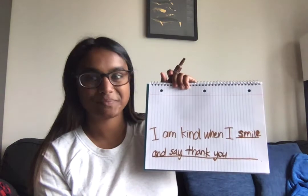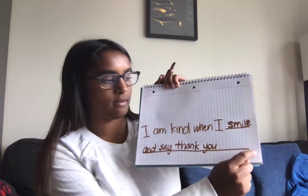So I think for me, I'm going to write: I am kind when I smile and say thank you. Period. I am kind when I smile and say thank you. Period.